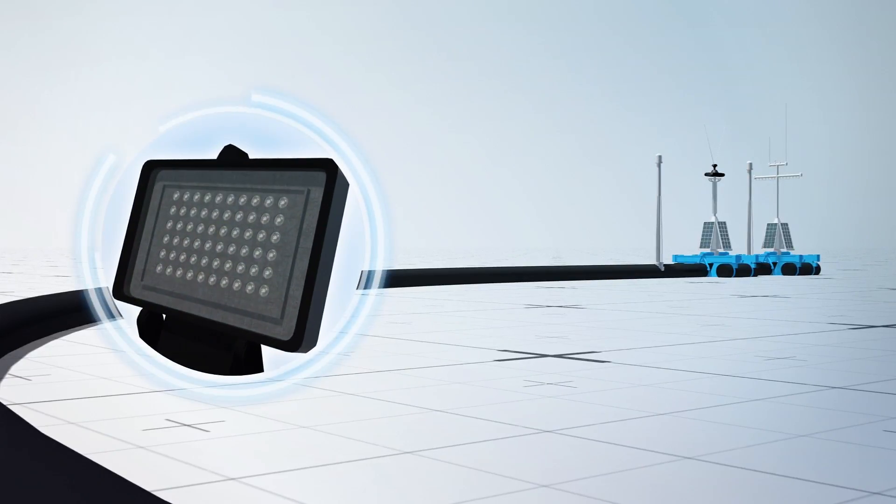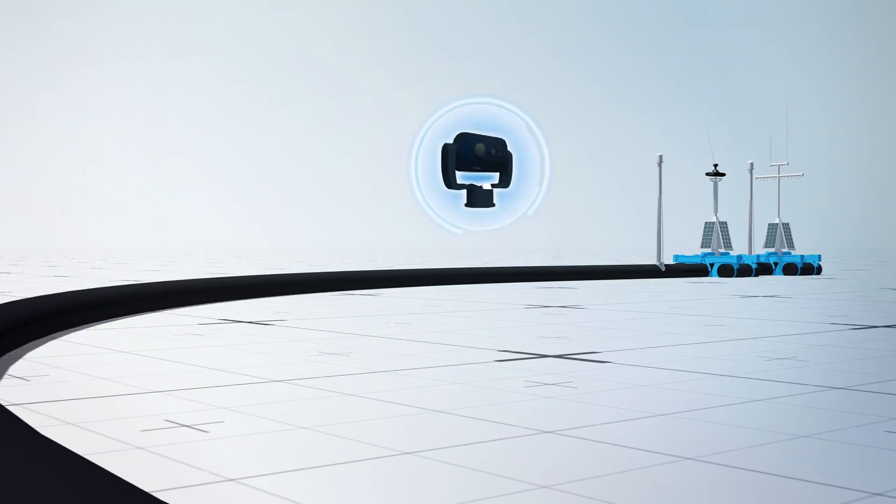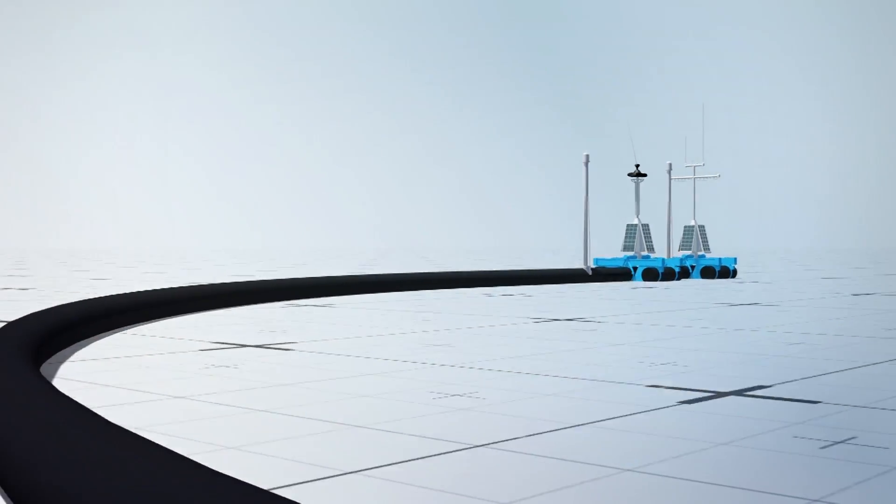The clean-up system is also fitted with solar-powered lights, cameras, sensors, and a satellite antenna along with anti-collision systems.